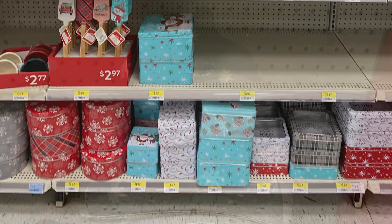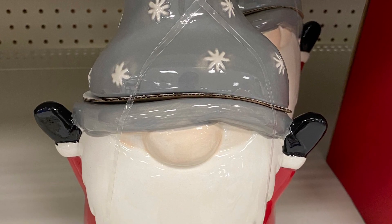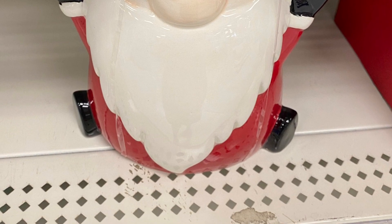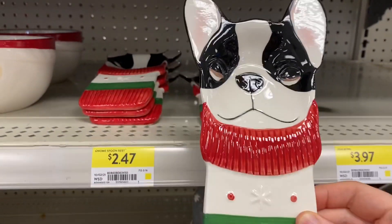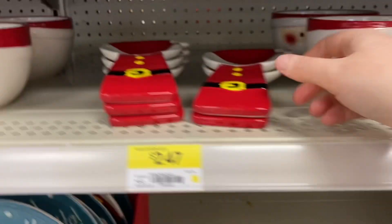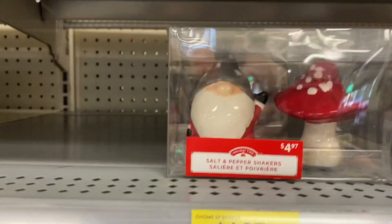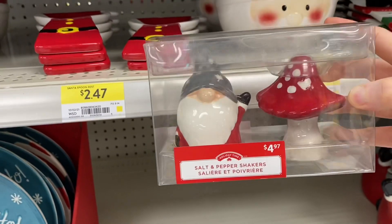Here are some of the tins, and here's the really cute gnome cookie jar that was $11.97. Here's the spoon rest — they have the dog version for $2.47 and Santa for $2.47. And here's the salt and pepper shakers, the gnome with the mushroom, and that was $4.97.